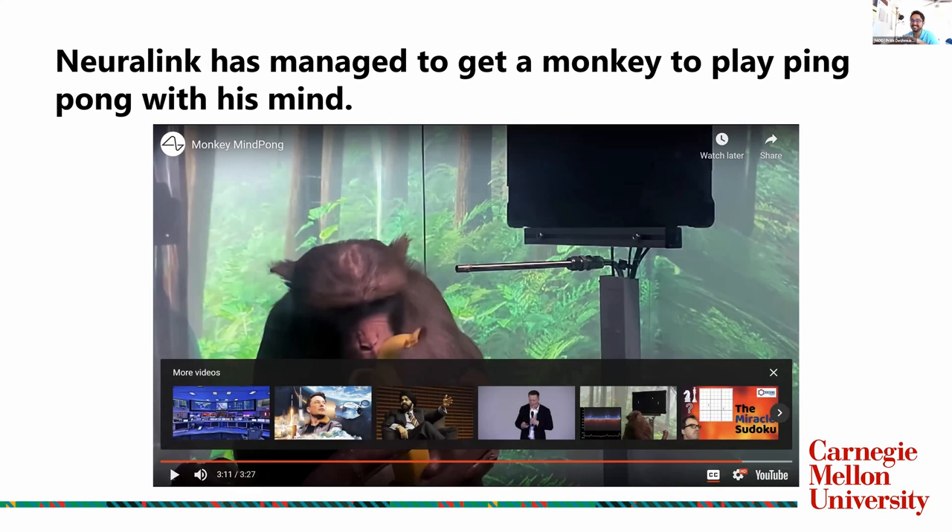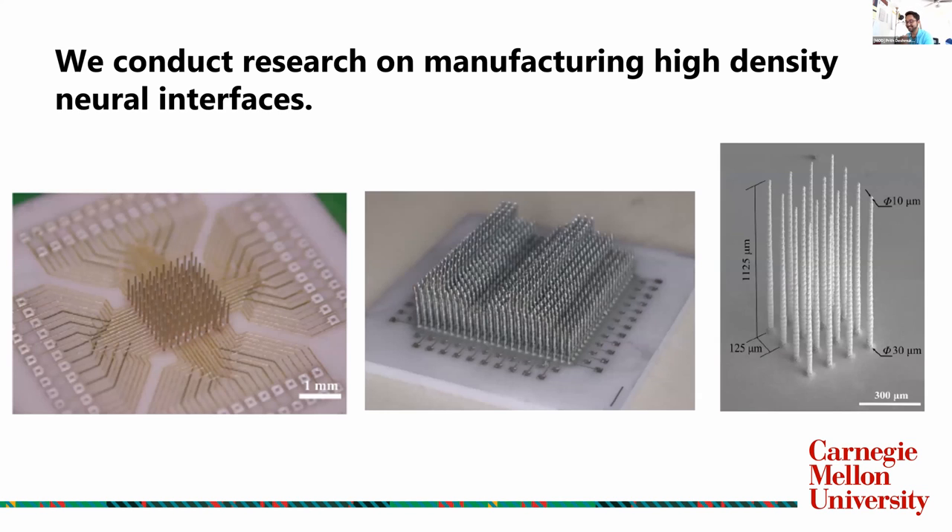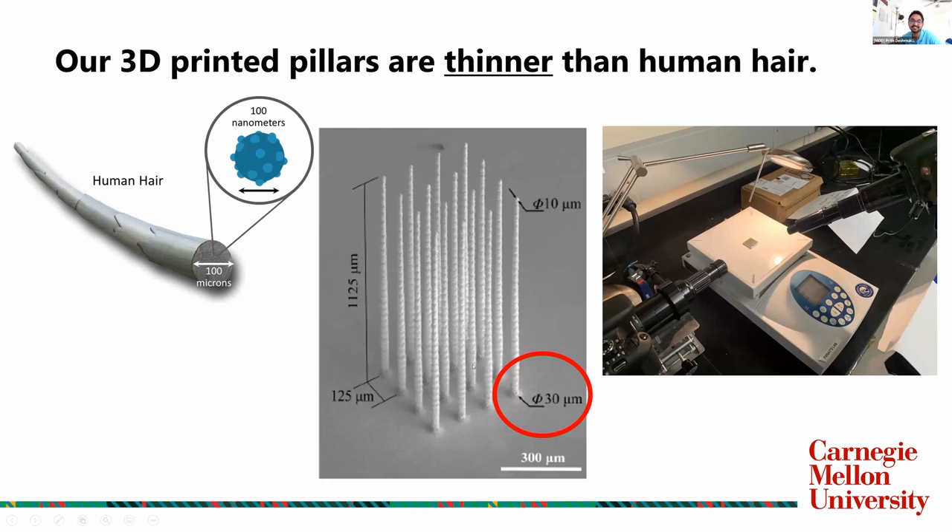Isn't that super cool? They're literally getting a monkey to play games with his mind. Imagine in the next five years you could play your PS4 or Switch directly through your brain without using your fingers or legs. That's where we come in — we work on manufacturing high-density neural interfaces. Our project mainly focused on increasing the density of these electrodes so they can be inserted into the brain safely and provide high accuracy. These things are really, really tiny. Our hair is about 100 microns thick on average, and the pillars that we print are almost 30 microns — about a third of the thickness of human hair. When we try to take pictures, we need to use really long, tiny lenses.